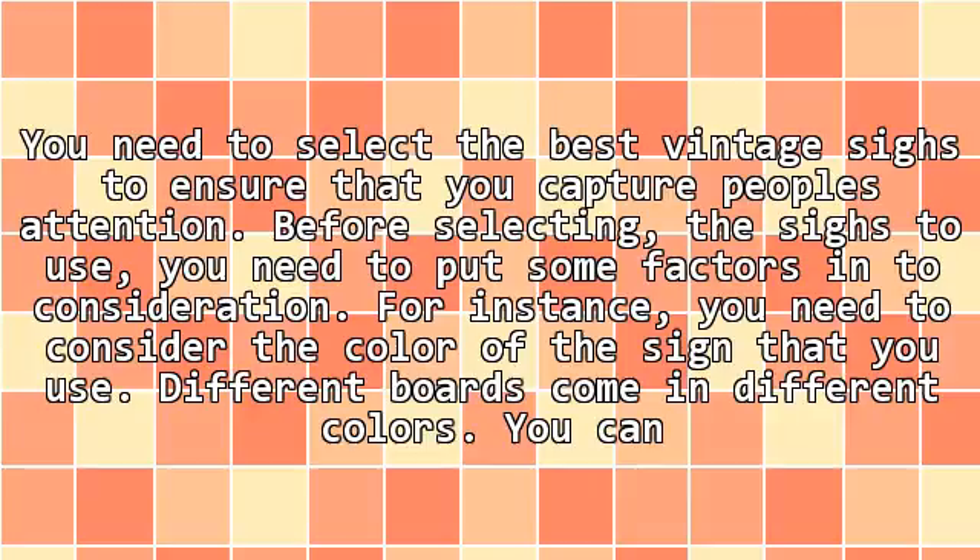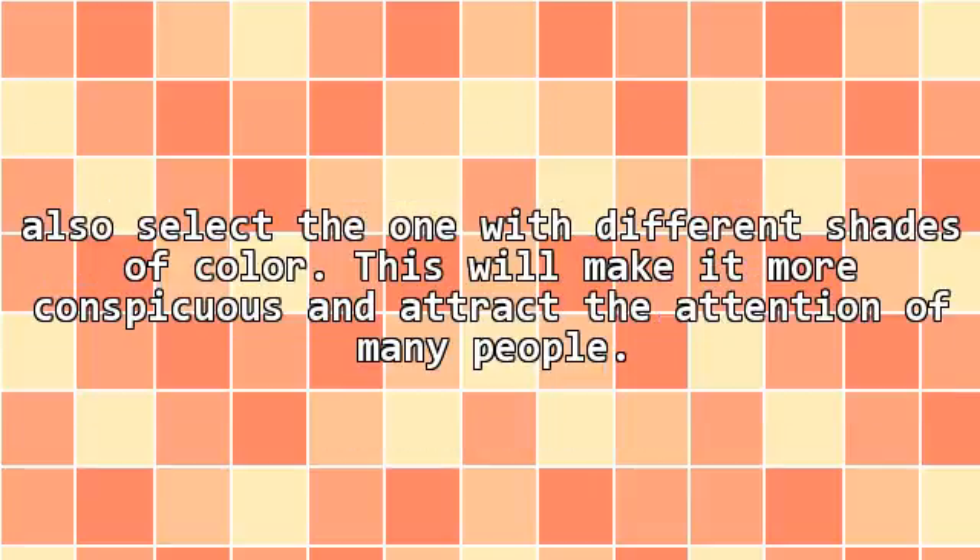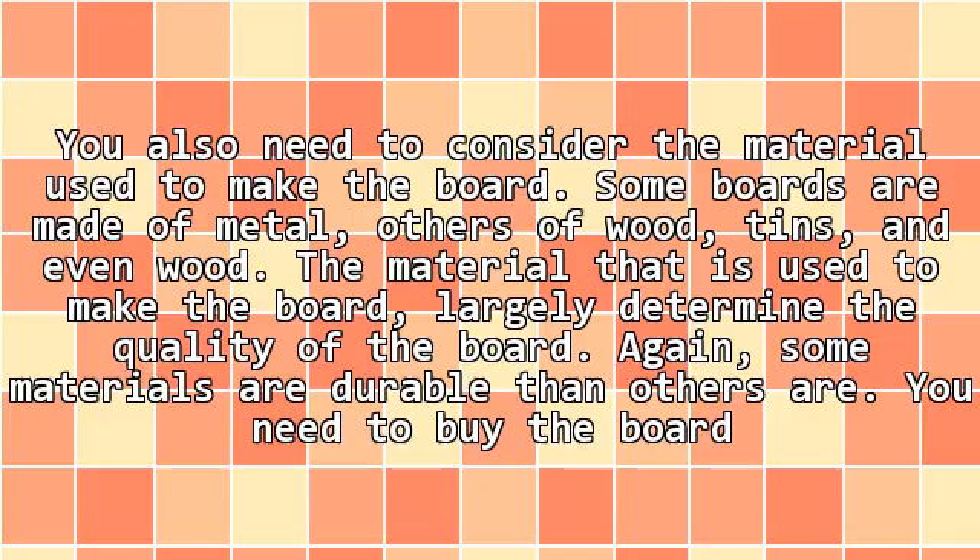Different signs come in different colors. You can also select one with different shades of color. This will make it more conspicuous and attract the attention of many people. You also need to consider the material used to make the sign.